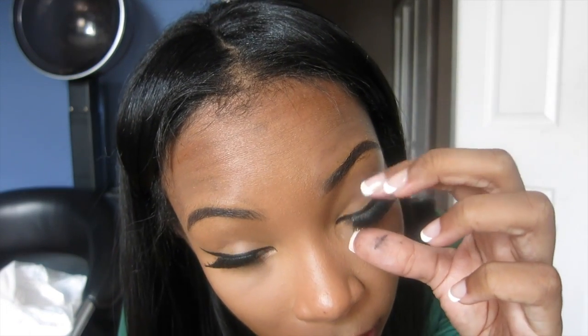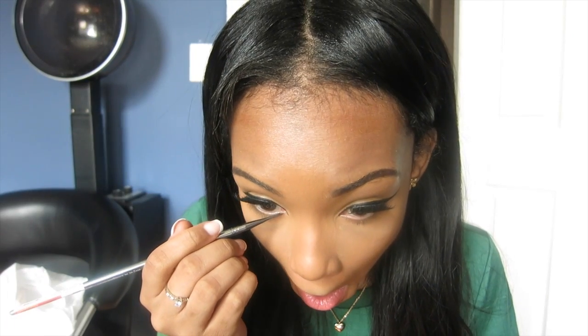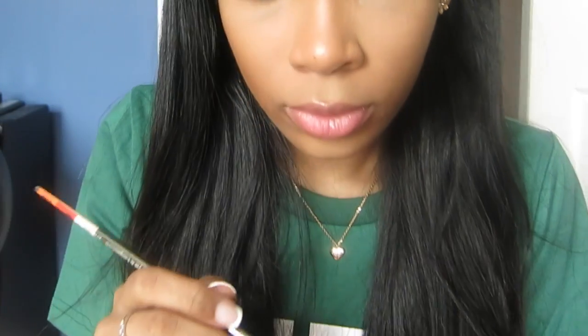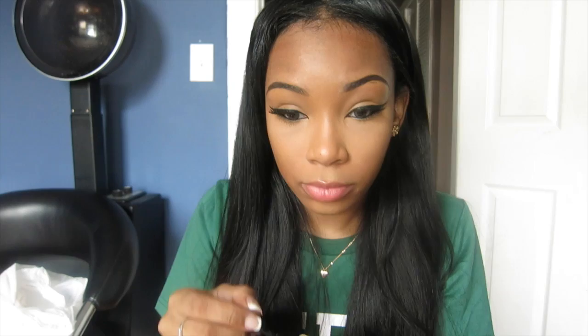This is the mascara Zoom Lash by MAC. Now I'm using these lashes by Juvia's Place — these are mink lashes. I applied some glue on them and I'm just going to apply them to my lash line. Then I'm taking that same eyeliner brush and going along my waterline. Finally, I'm going to carefully coat my bottom lashes with mascara, because this can easily get on my concealer.